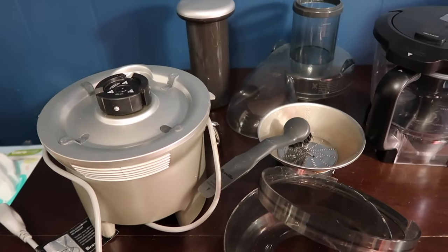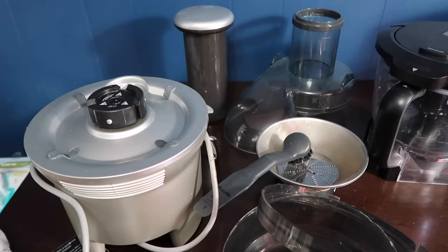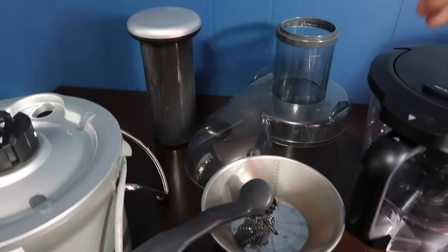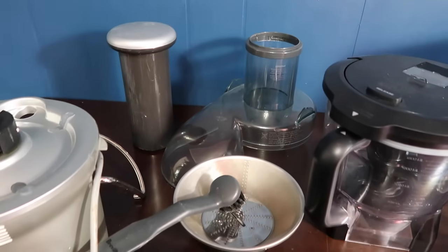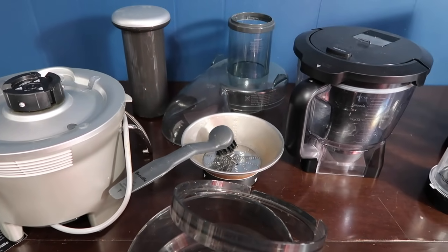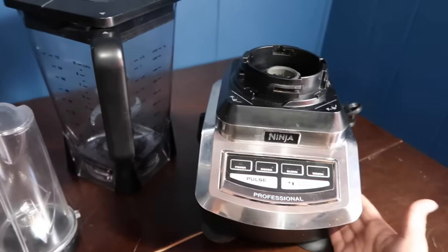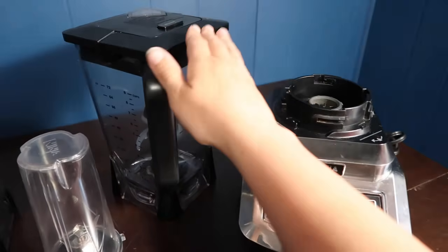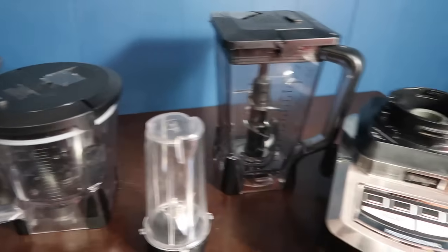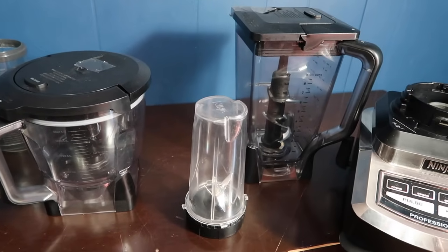Breville juicers have done very well for us. With bigger small appliances, consider parting them out — that's how we sell a lot of our units. For example, the brush, the lid, and the pusher are all separate replacement parts. Many times people already own the unit and just need a replacement piece, especially with older vintage appliances where there's a big market for parts. Ninja is also a great brand to look out for — very quality items. When we find them with all accessories we part them out: the canister sells separately, the motor sells separately, and smaller cups can sell in sets of two or three.